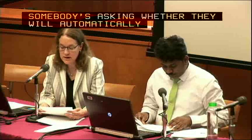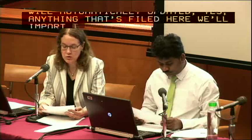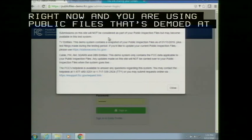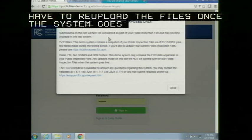Question: Will data entered prior to June 24th under cable remain, or will it have to be reloaded once the system goes live? The system at publicfiles-demo.fcc.gov is only a demo system. As stated on the top bar, you have to re-upload files once the system goes live. Any files uploaded as part of the demo system will not be in the live system.